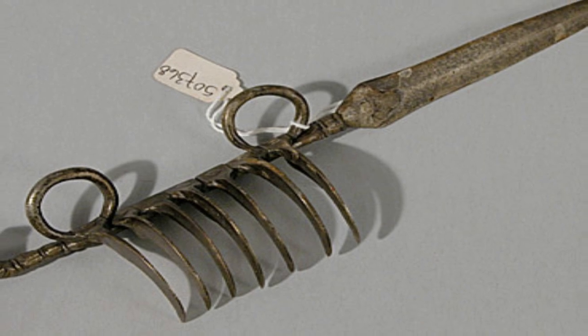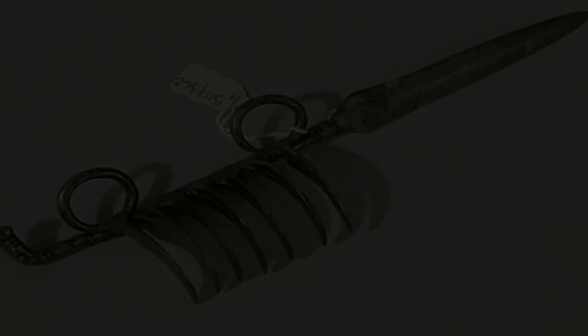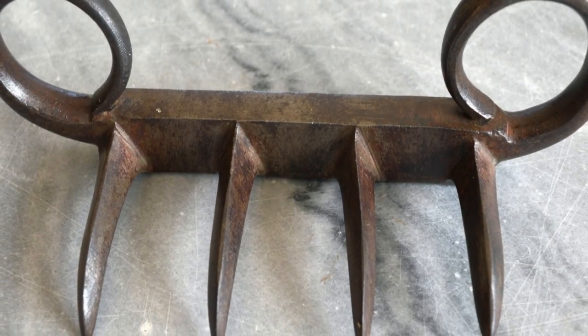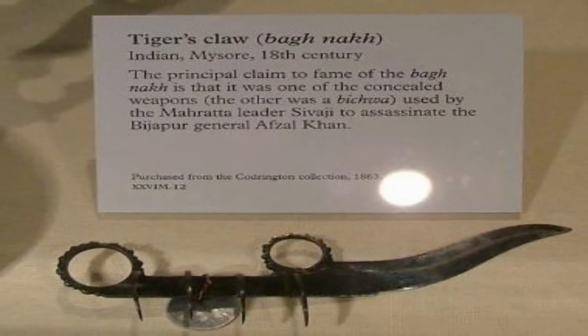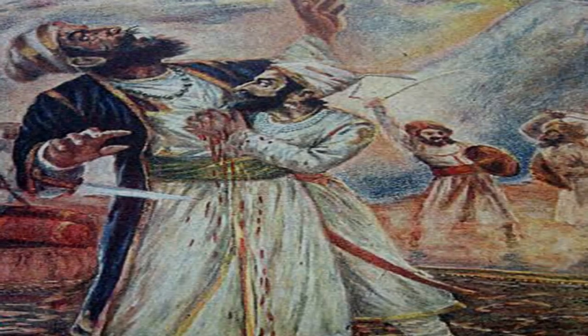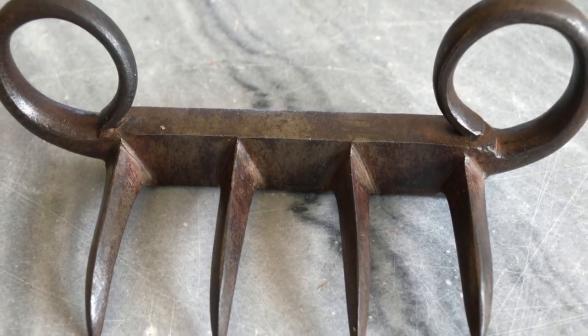Bichwa and Bachnaka are two different weapons: Bichwa is a dagger with a sharp blade, and Bachnaka is a claw-like weapon designed to fit under and against the palm. Many Bachnaka are also incorporated with a Bichwa on one end. Bachnaka means 'tiger's claw' and is believed to be inspired by a tiger. The Maratha emperor Chhatrapati Shivaji Maharaj defeated the Bijapur general Afzal Khan, well known for his physical strength, using the Bachnaka and Bichwa. Because of their ease of carrying and hiding, these two weapons can prove to be very deadly.